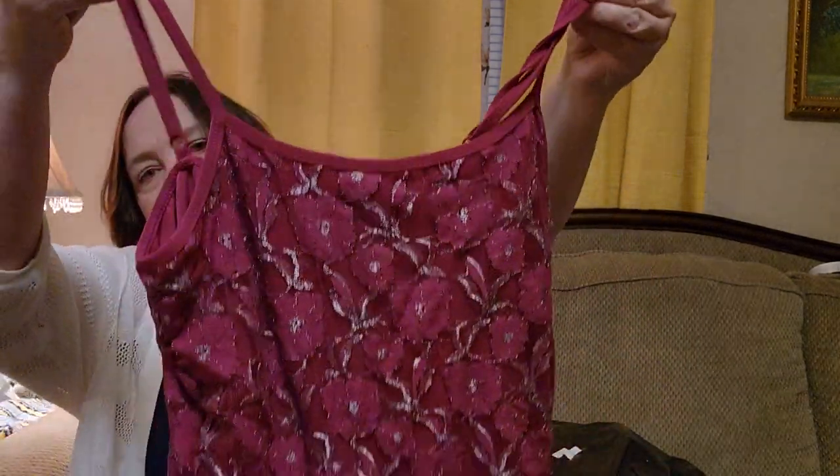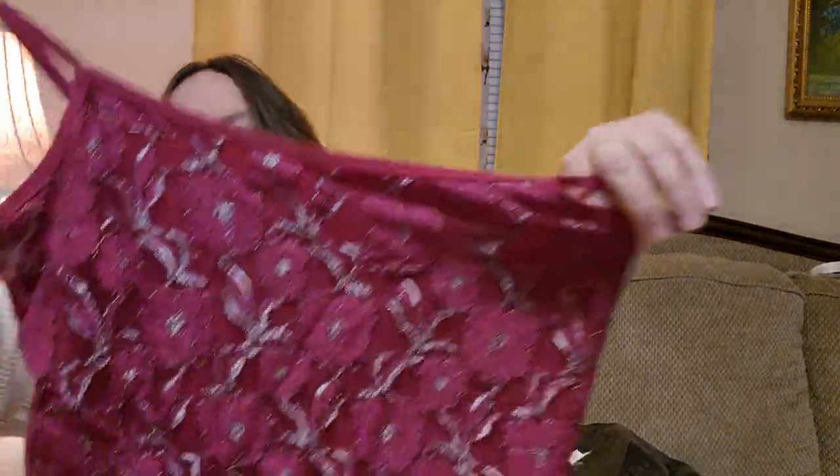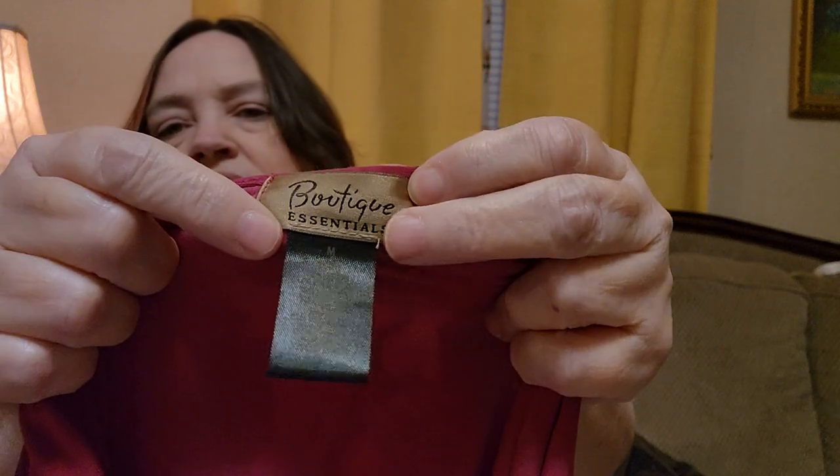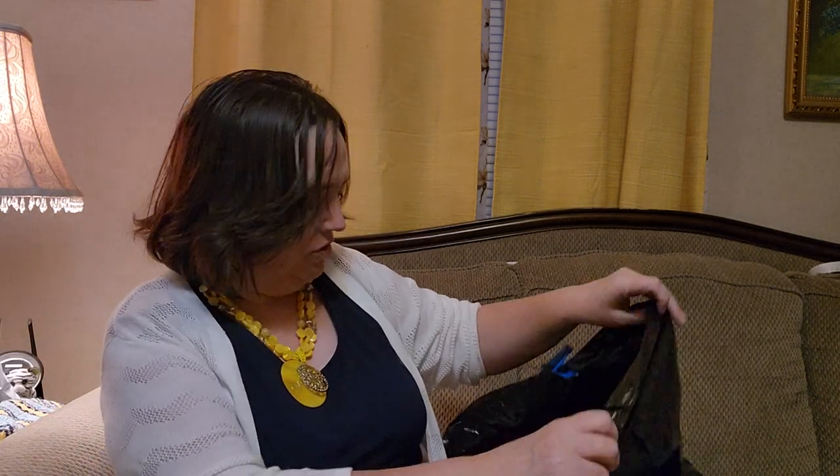So this is like a cami top. It's pink with a gray detail. It's kind of pretty, kind of sparkly. And it is a Boutique — that's the brand — Boutique Essential. It is a medium. And the material tag — I think it says nylon. It's really hard for me to see without my glasses. I wish I knew where my glasses were.